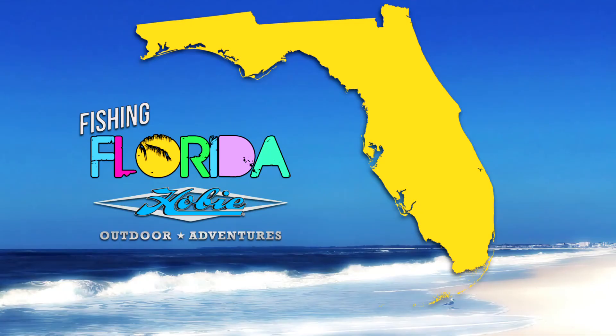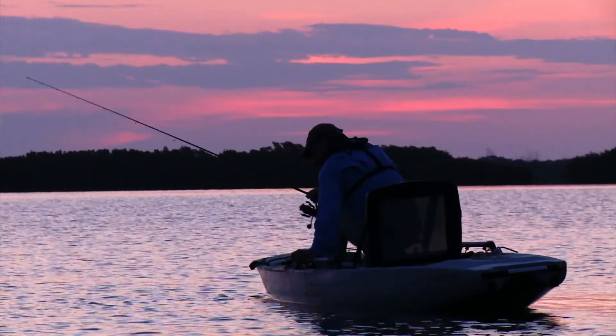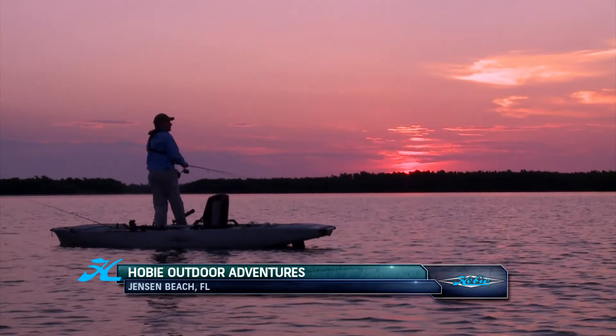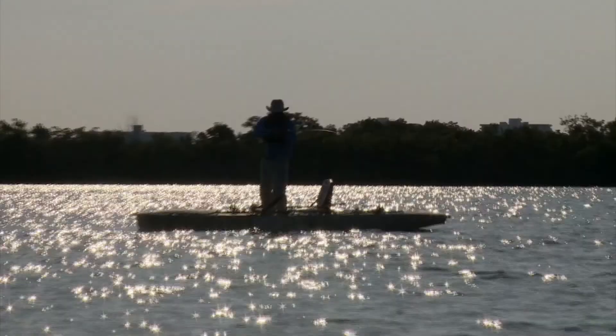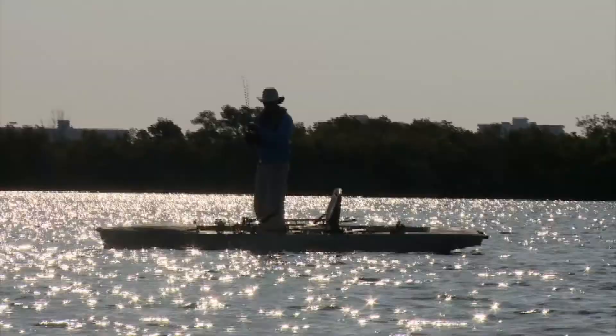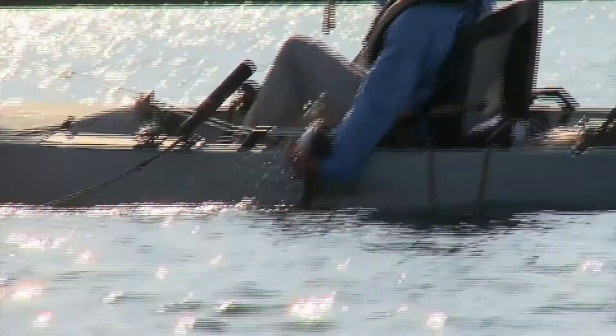We start out with our first stop at Jensen Beach. Morgan met up with Jerry McBride, launched their Hobie kayaks, and searched the shallow waters for trout, redfish, and snook. Depending on the time of year, you might also find four different kinds of grouper, four different kinds of snapper. We actually have four kinds of snook here. We have triple tail, look downs, tarpon.